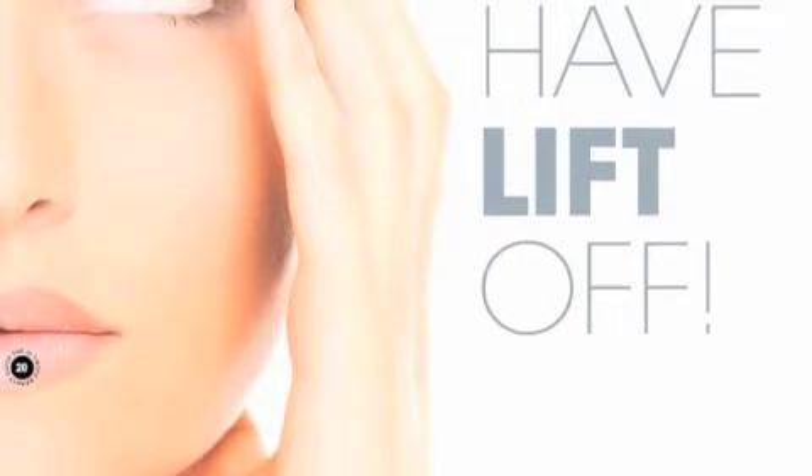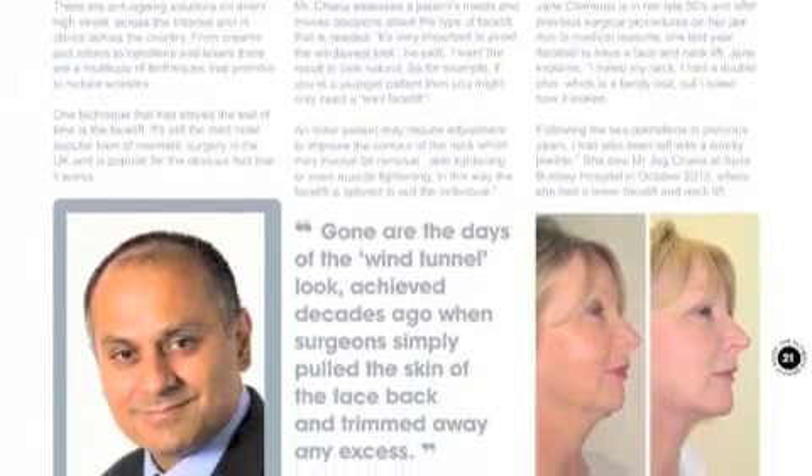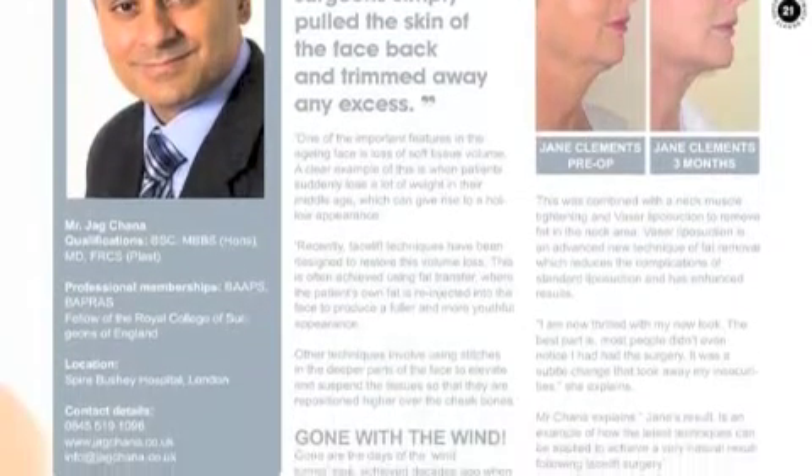Over to you, Mr. Chana — you're a plastic reconstructive and cosmetic surgeon. In the guide, what you've covered is around facelifts — about ageing and how facelifts can be a fantastic solution. Facelift surgery encompasses a multitude of techniques and it's really about individualising the procedure to suit each individual patient. If you read about these procedures on the internet, there are so many different types of nomenclatures and it can be really confusing. The most important factor is to see an experienced surgeon who will address your concerns and choose the right technique.